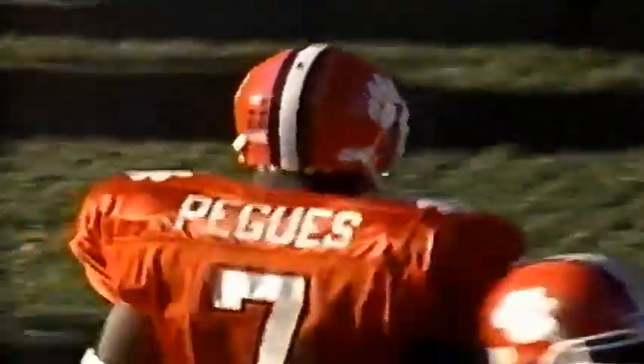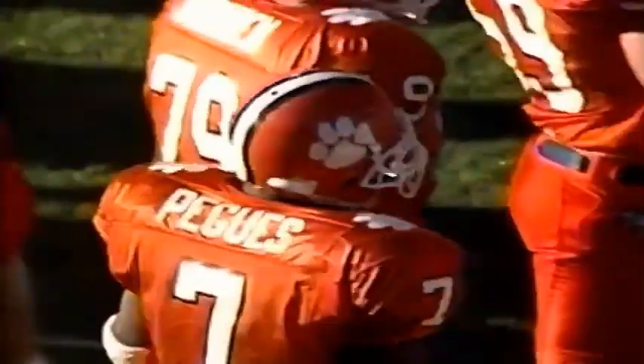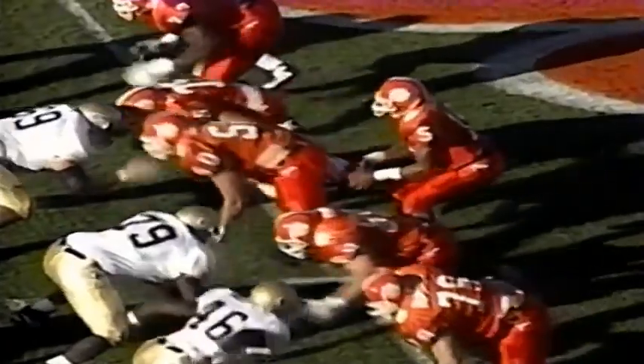The true freshman laid a big block that allowed another true freshman, Lamont Pagese, to make good yards. He looked like a little water bug finding the open spot in that defense, slid along the line of scrimmage, then got outside and displayed excellent speed as he took it down the field.